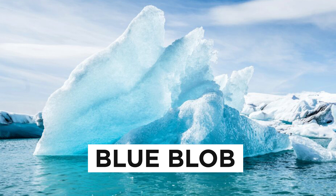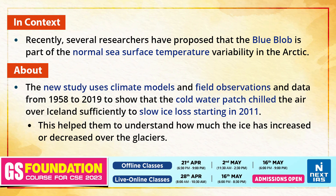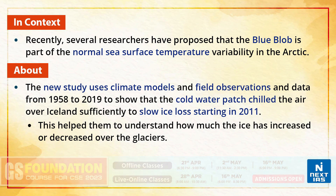Hello everyone, welcome to Topic of the Day. In this edition we are going to talk about the blue blob. Recently, researchers have proposed that the blue blob is a part of normal sea surface temperature variability in the Arctic.